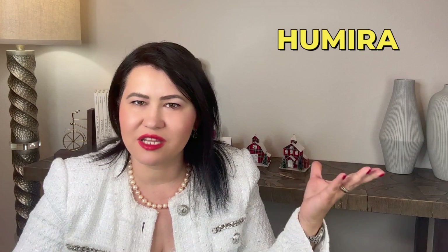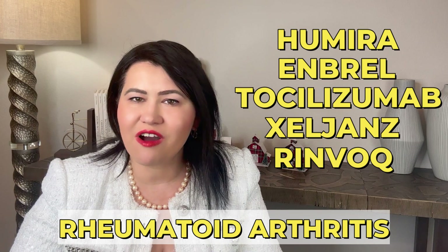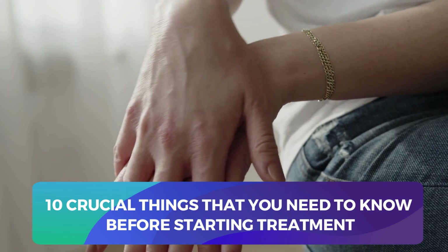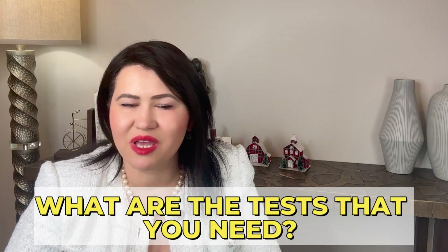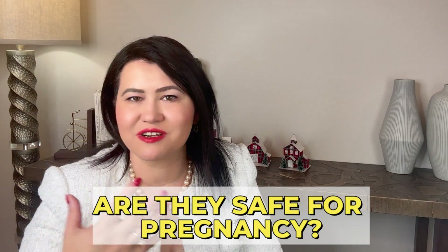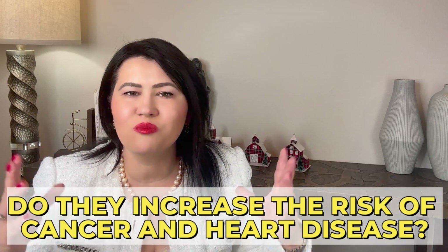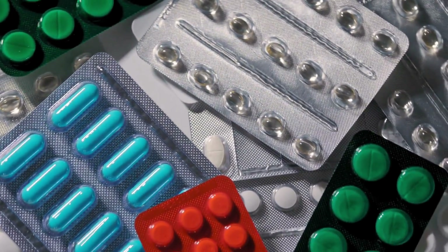If you have been recently prescribed a biologic medication like Humira, Adalimumab, Enbrel, Tocilizumab, Zelgenz, or Rinvoq for rheumatoid arthritis, here are 10 crucial things that you need to know before starting treatment. I am going to break down exactly what biologics are, how they work, what tests you need before starting them, what vaccines are needed, if biologics are safe for pregnancy, and if they increase the risk for cancers and heart disease.